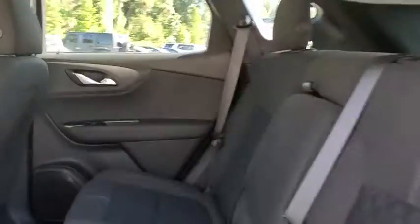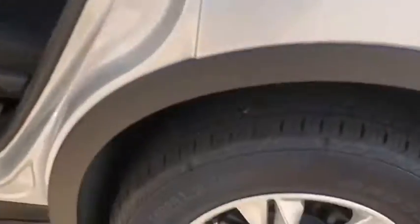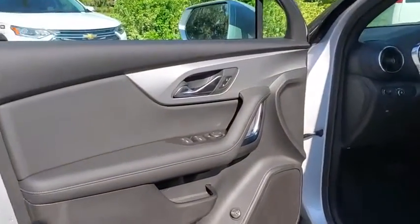Bucket seats, child safety locks, passenger airbags, MP3 player, side-head airbags. If you like it online, you'll love it in your driveway. Take it for a spin today.